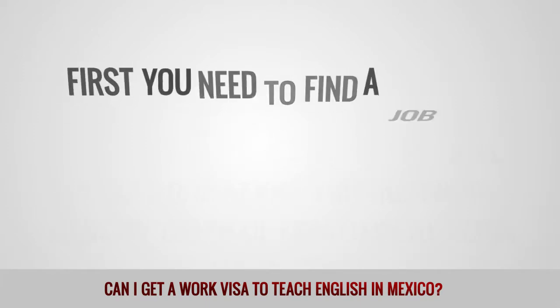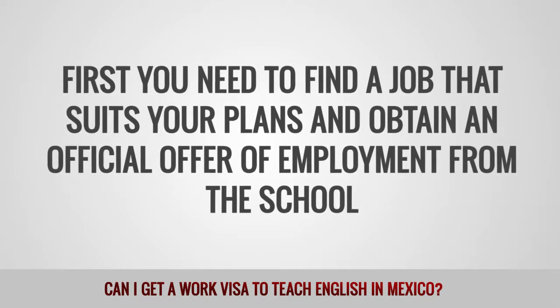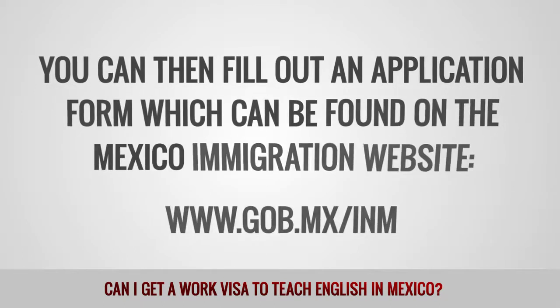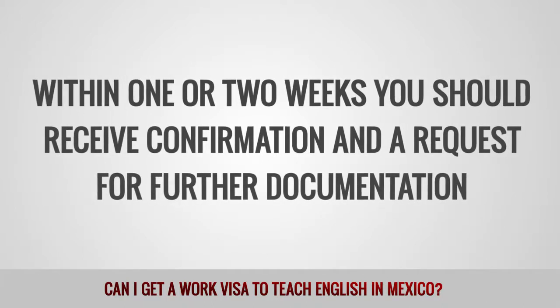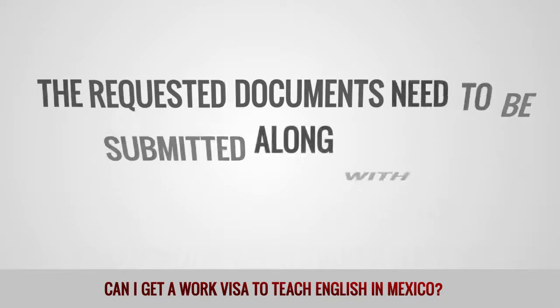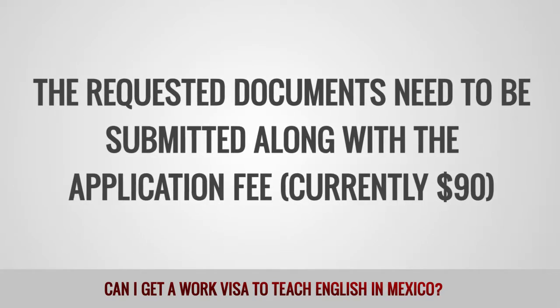First, you need to find a job that suits your plans and obtain an official offer of employment from the school. You can then fill out an application form, which can be found on the Mexico immigration website. Within one or two weeks, you should receive confirmation and a request for further documentation. The requested documents need to be submitted along with the application fee, currently $90.